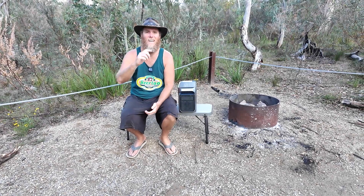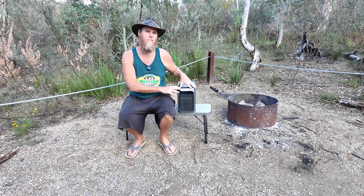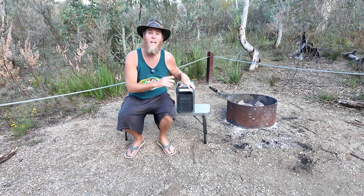G'day humans, Chris Stead here. Today I'm reviewing the EcoFlow Delta 3 Plus Power Station. Let's go.